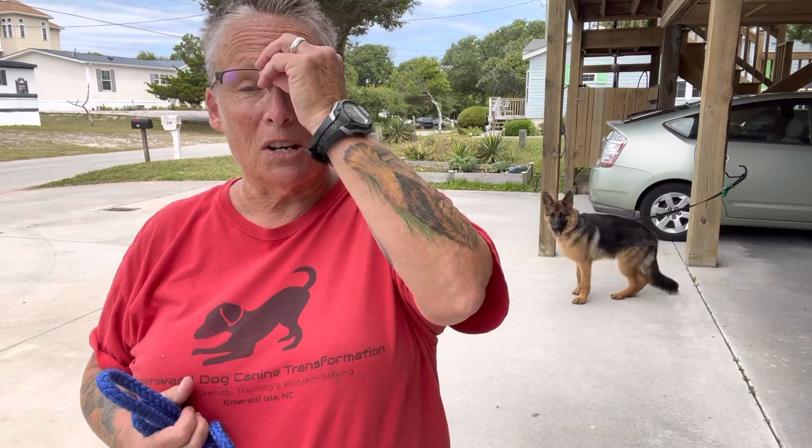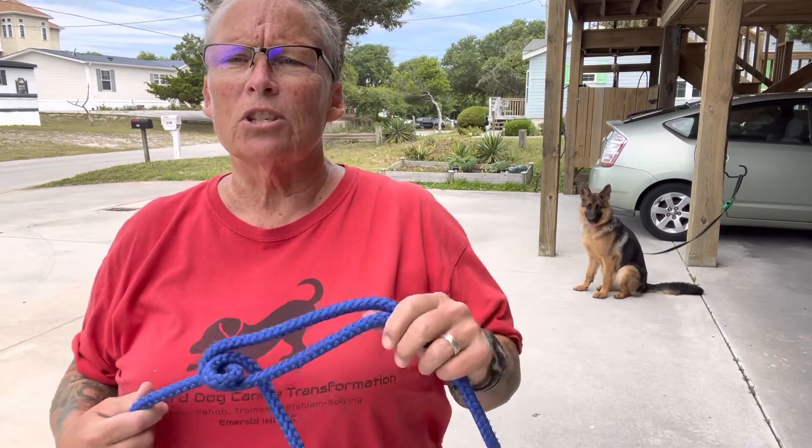I wanted to give you a visual of something I put in the written notes related to leash manners and dealing with Bellamy when she sees another dog, because I know it's hard when you don't have a visual. What I was saying was that we want to use the here cue, meaning you bring her into a short lead — she's closer to you, you have more control, and her brain gets into more of a pack mentality instead of a prey drive mentality.